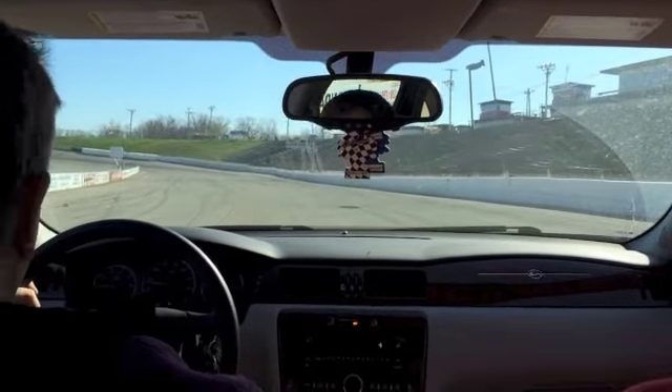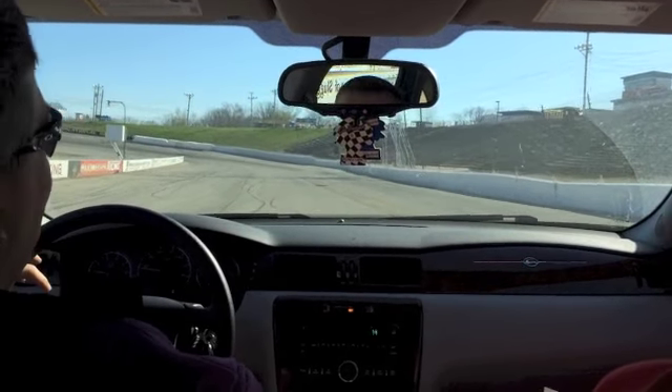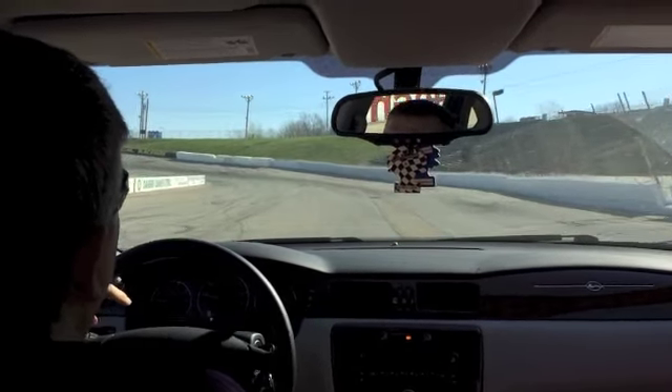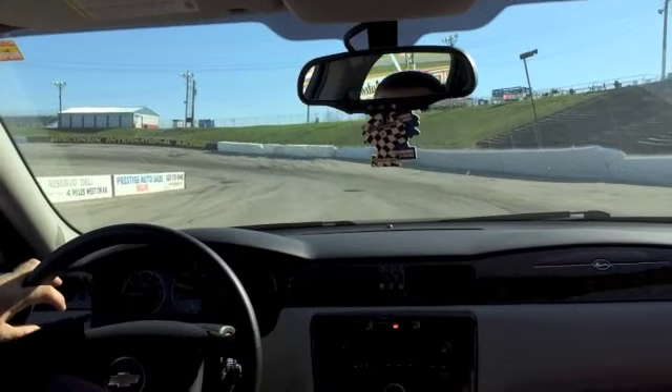Alright, we're coming down the front stretch here. We're obviously wide open at this point. Coming into Turn 1, the back-off point is right about here where we lift out of the throttle to get onto the brake.